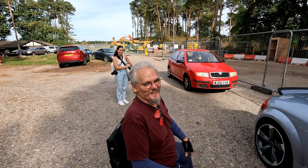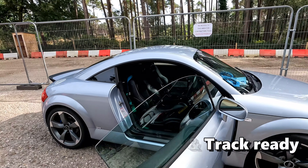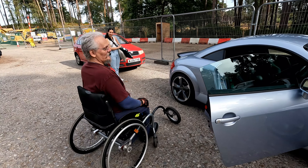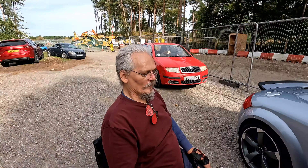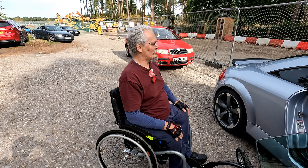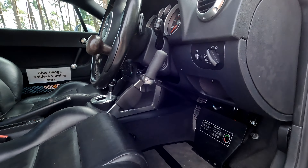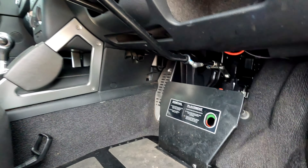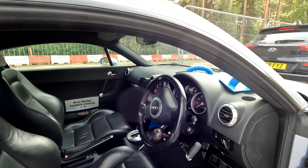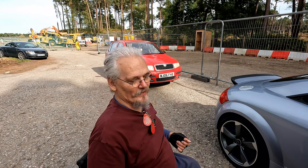I'm here with Baz, and Baz has got this fabulous 3.2. As you can see, Baz is in a wheelchair, but he's not letting that stop him driving these great cars. He's paralyzed from the chest down — no leg movement at all, so it's all hands. He's had the car modified with hand controls, so let's let him tell us a little bit more about what they do.